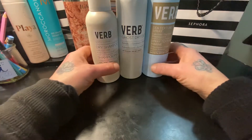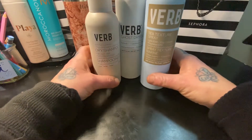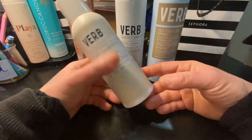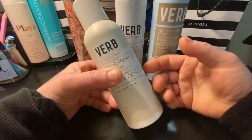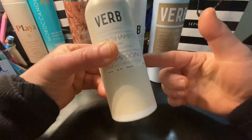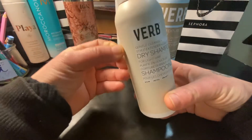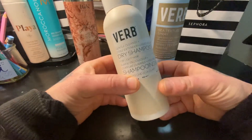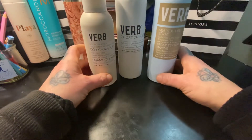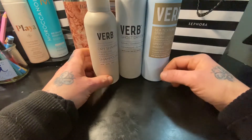The first thing that we will start with is this brand called Verbe. This is a new brand that's being featured at Sephora, and I really like their products. Their line is very affordable and they have a lot of options. These are three of my favorite ones so far.